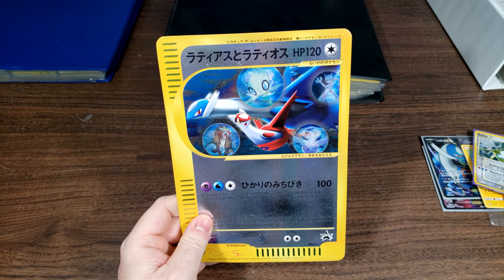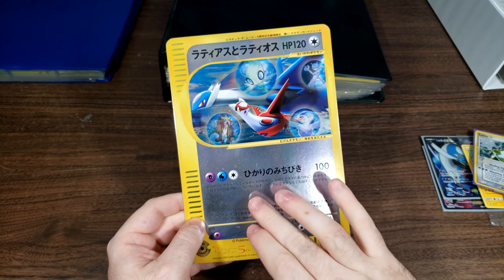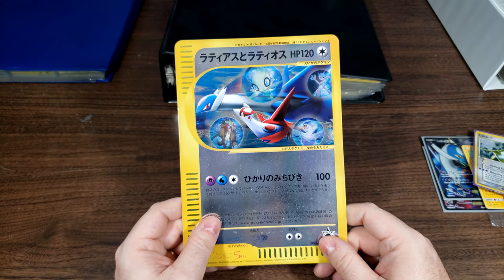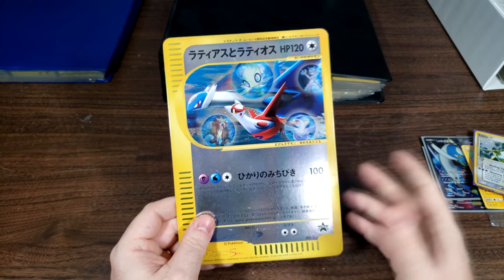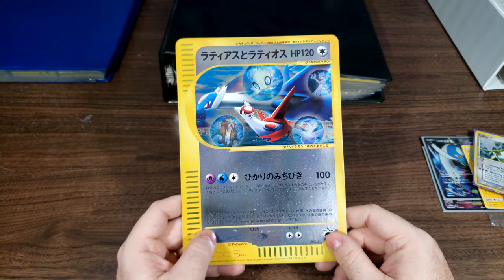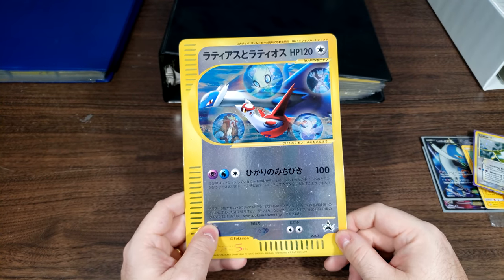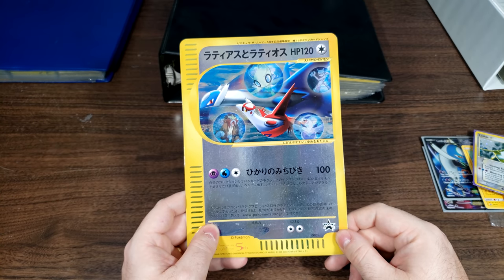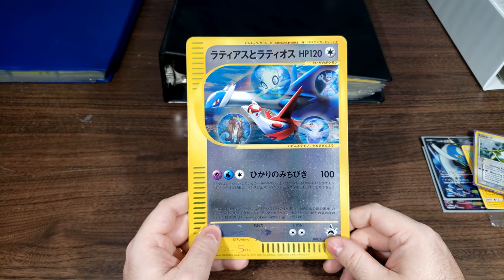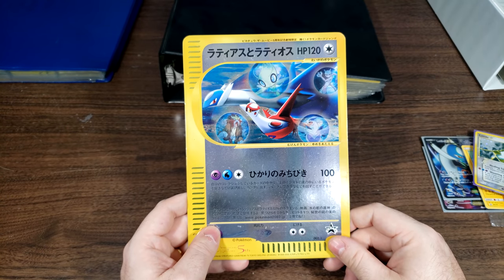And then this is another Jumbo card that was given away to people in Japan who went to see Pokemon Heroes. I obviously did not receive this in person, but this is one of my favorite movie promos. Pokemon Heroes is my favorite Pokemon film, so I was very happy to have this. In fact, me receiving this Jumbo card is one of the earliest videos on my channel — that video is going to be eight years old this year. If you want to see it, just go to my channel and sort my videos by oldest to newest; it'd be like the second or third video I ever made.